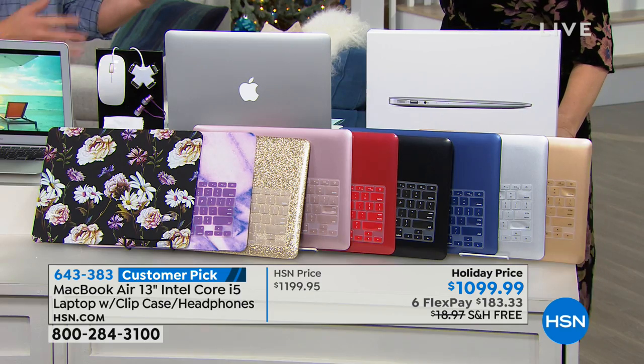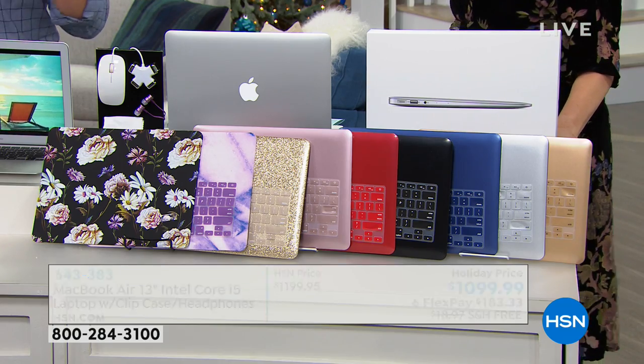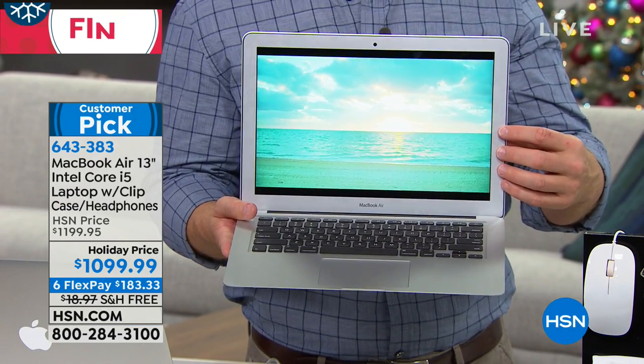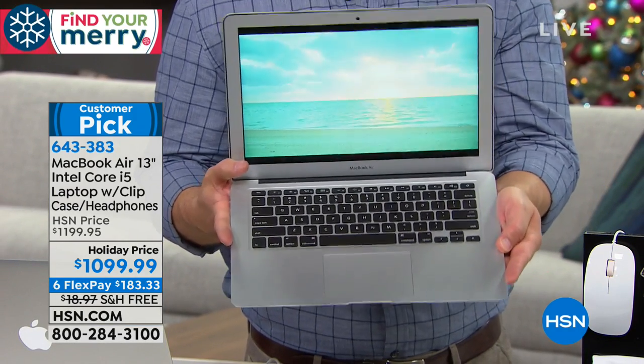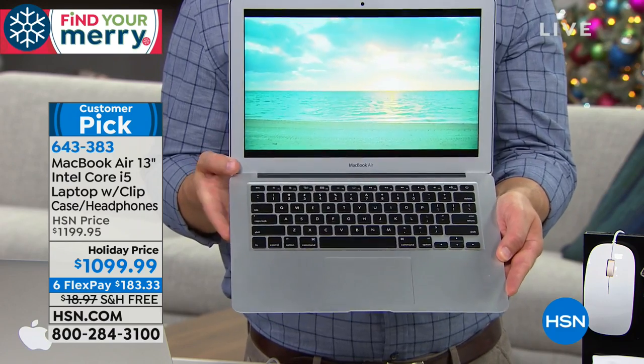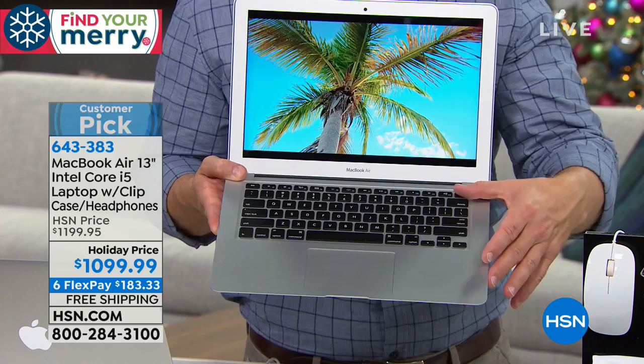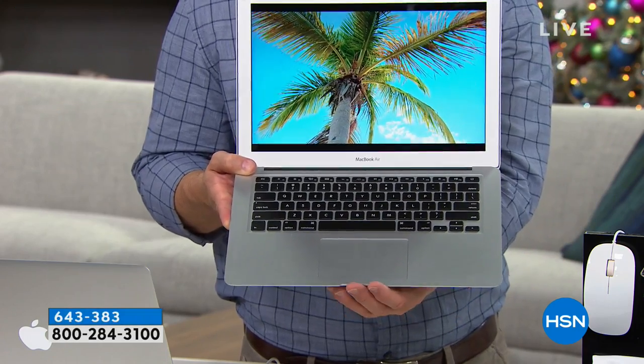It sells itself — people search for Apple, see all the extras you're getting, and realize it's top-notch. You've got the front-facing HD camera, a retina display screen which is better than high-definition, and a backlit keyboard. When I finally made the jump to Apple, that was one of the number one upgrades I wanted — a backlit keyboard — and you're getting that, plus the larger touchpad.